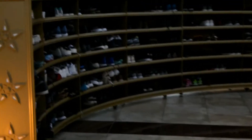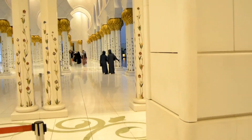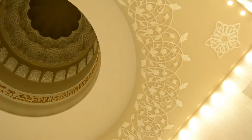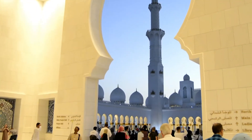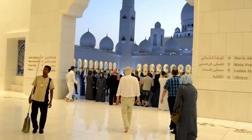Shoes are not allowed inside the mosque. The mosque also has its own library, which holds lots of classic books and different publications in a variety of languages — including Arabic, English, French, Italian, Spanish, German, and Korean. This is one of the minarets — the mosque has four minarets.